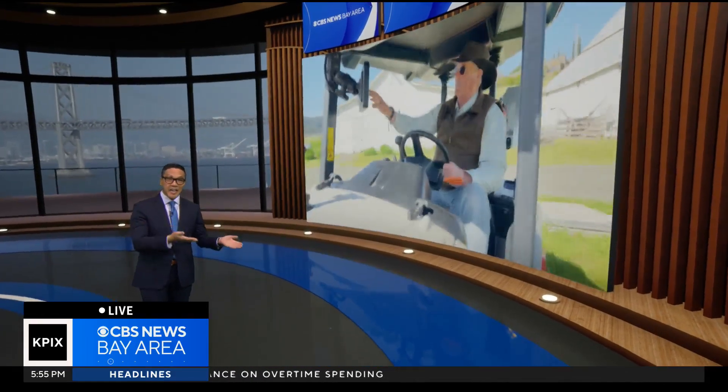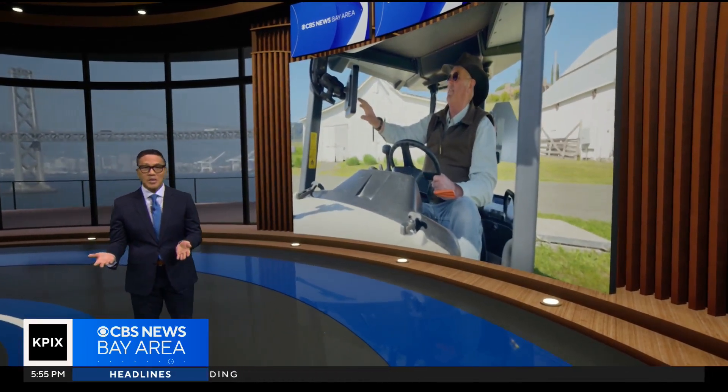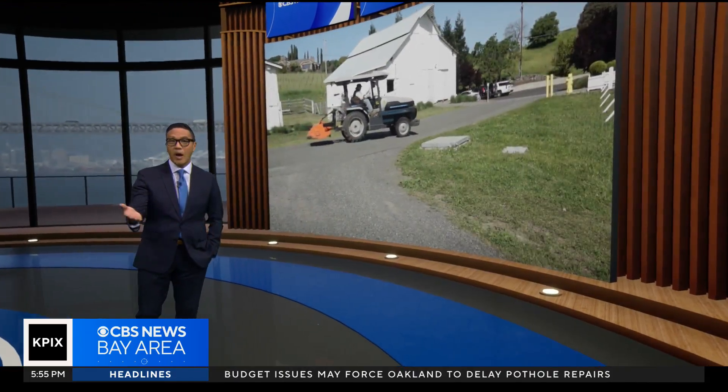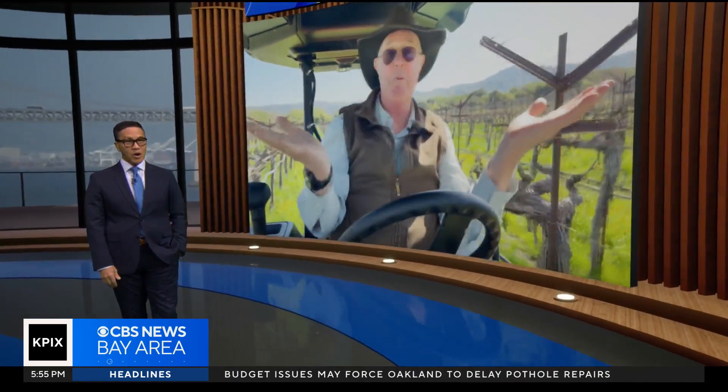We know the Bay Area is known for tech and wine, so it makes sense that two industries would eventually collide. Brian Hackney shows us how a Napa winery is using AI to help its crop.